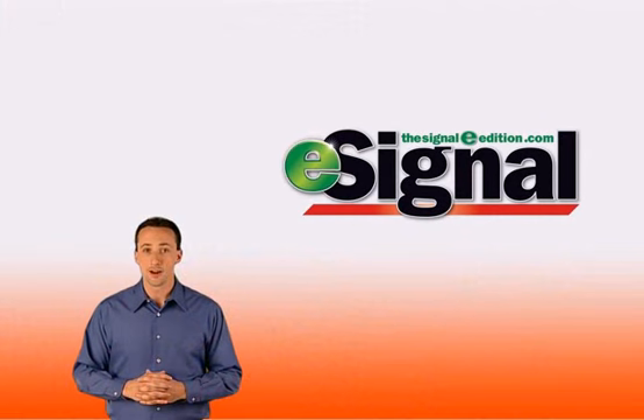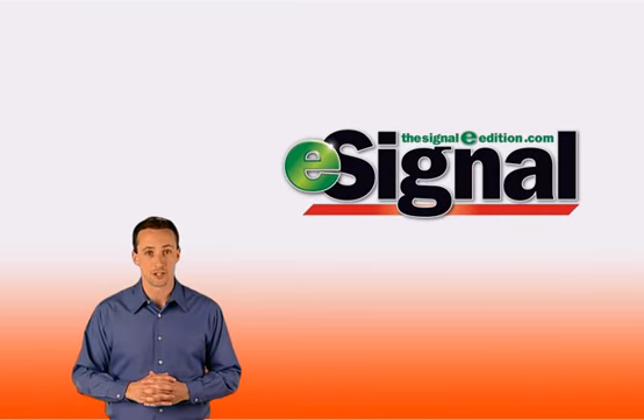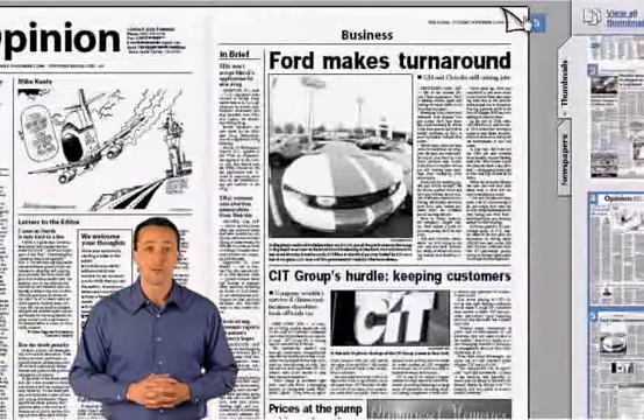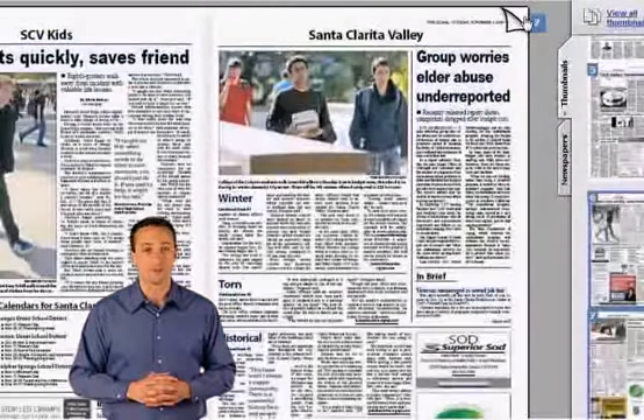E is a fully interactive version of the Signal's print edition, only without the paper. You can even flip the pages, just as if you were reading an actual copy of the print version.